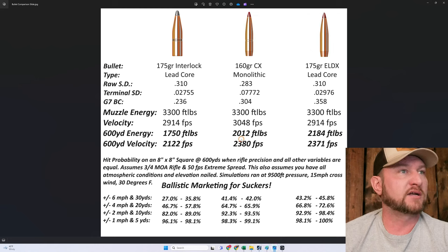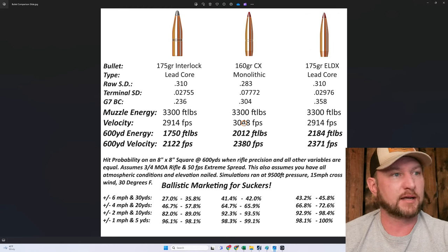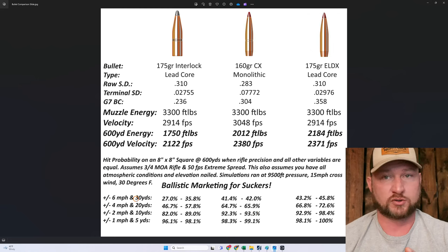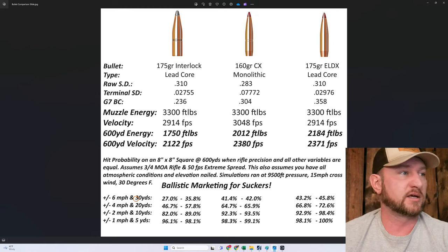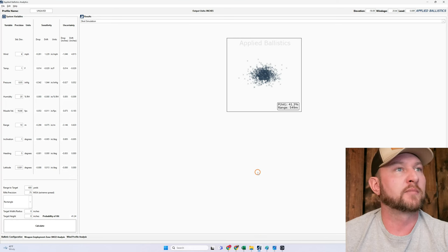Let's go back to our 160 CX going 3,048 feet per second. We'll start with our novice conditions in the mountains: plus or minus 6 miles per hour wind — so a 12-mile-an-hour window — and plus or minus 15 yards on the range. New guy scenario: 41.3 to 41.4 percent hit probability.